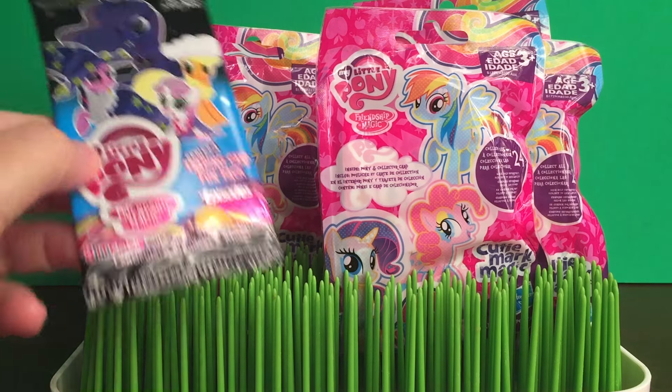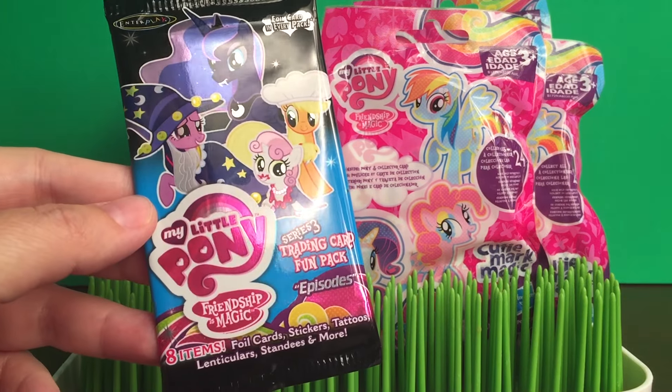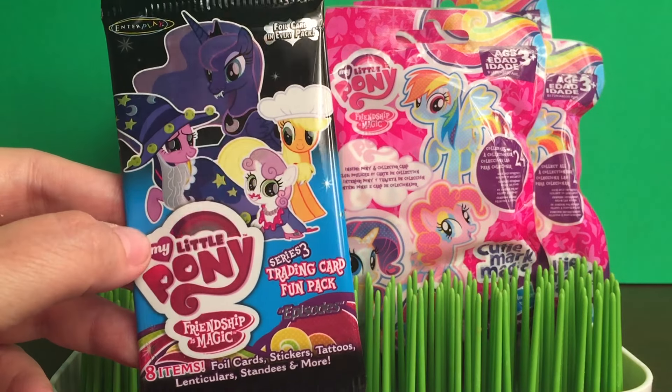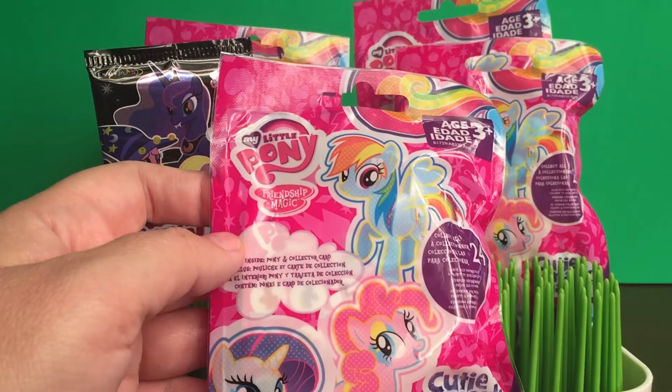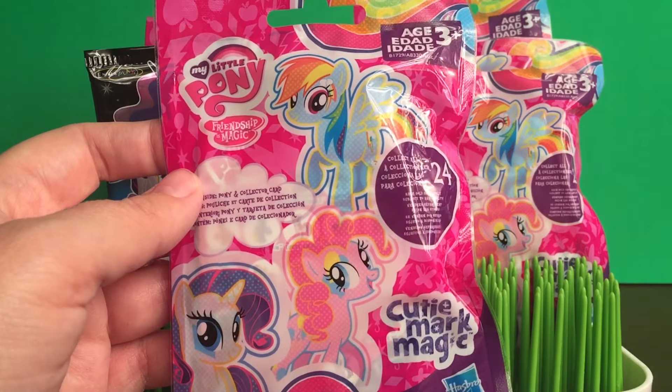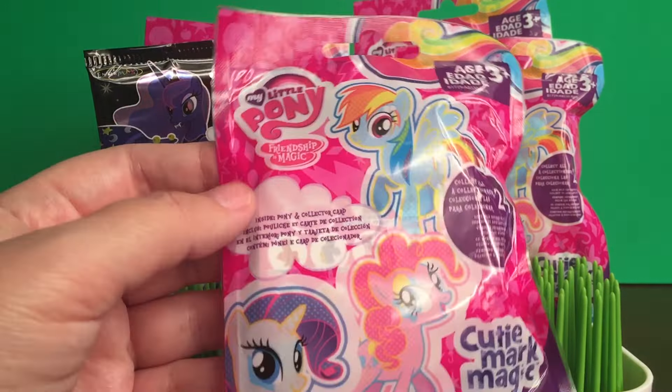Today I'm going to be opening up another one of these My Little Pony Series 3 Trading Card Fun Packs, and then also I have five of these My Little Pony Cutie Mark Magic Blind Bags, which are super fun.